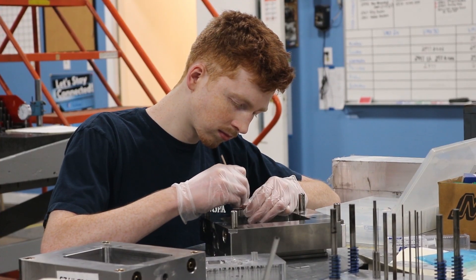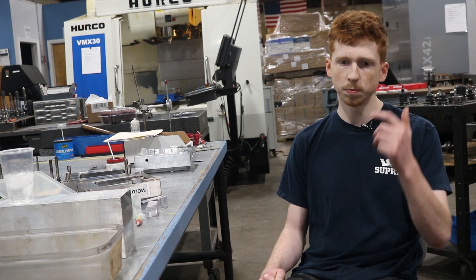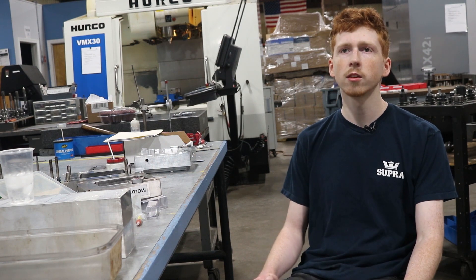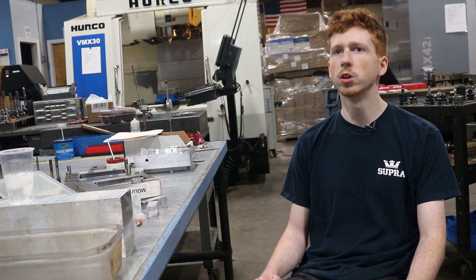It's really satisfying to see a design go from just being pixels on a computer to something you can hold in your hands, and to know that you had a part in making it is pretty satisfying.